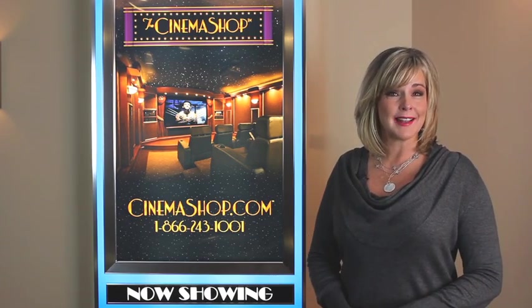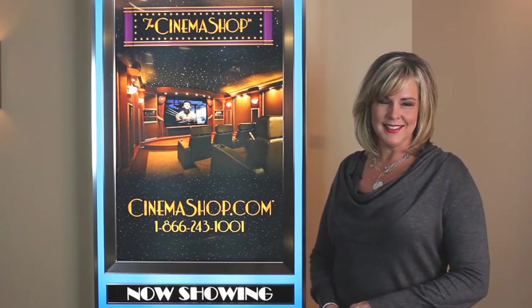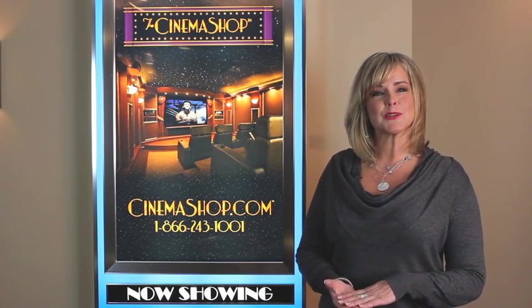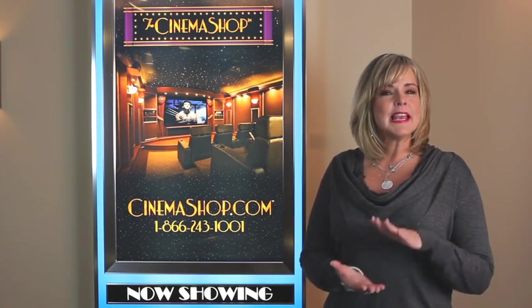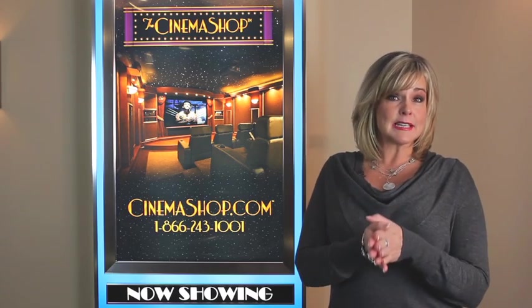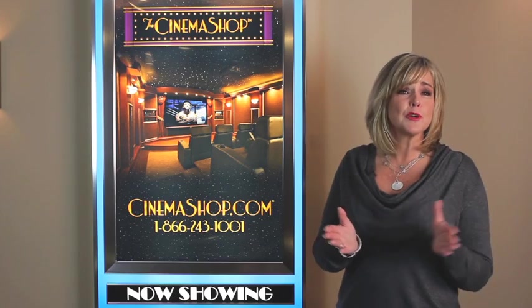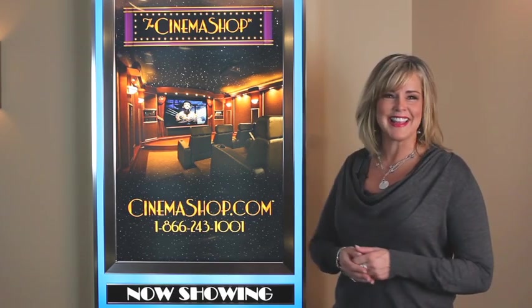Hi and welcome to cinemashop.com home theater design tips. I'm Robin Wolfram and I'm happy to be your host for our movie poster display tips segment. In the next few minutes I'm going to help you better understand how to use movie posters as home decor by using beautiful rear illuminated poster displays just like this.